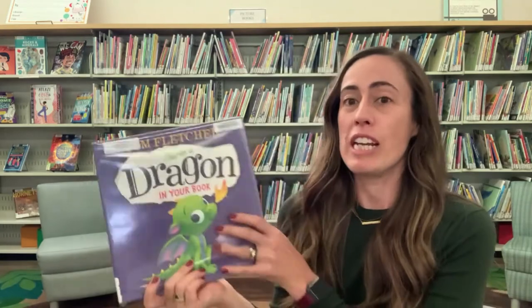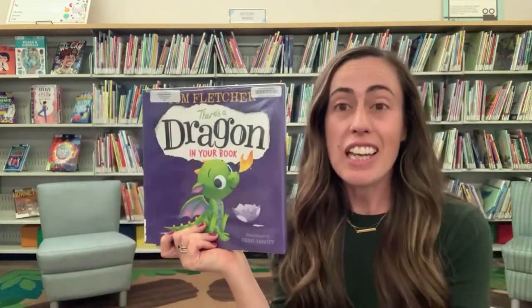Hello everyone! Welcome to Virtual Storytime with Orange County Public Libraries. My name is Miss Riley and I am filming from Library of the Canyons today. Today we are going to read, There's a Dragon in Your Book!